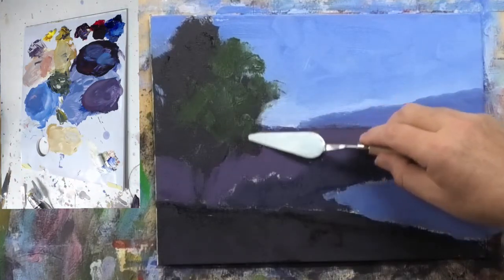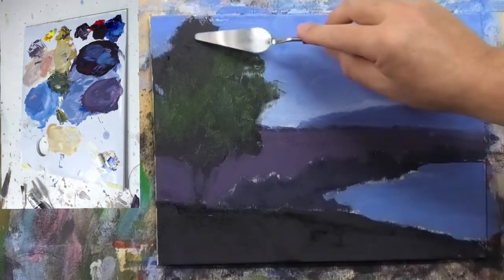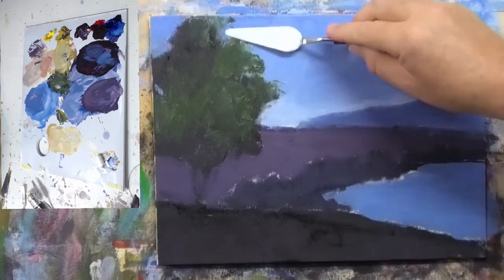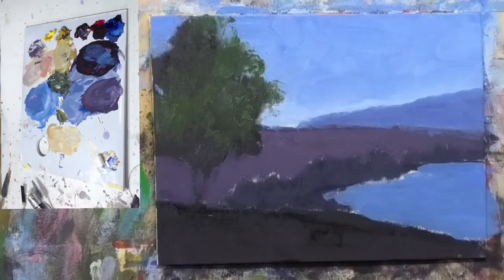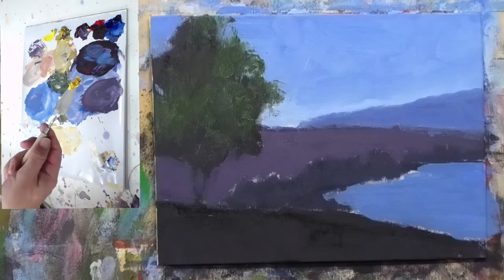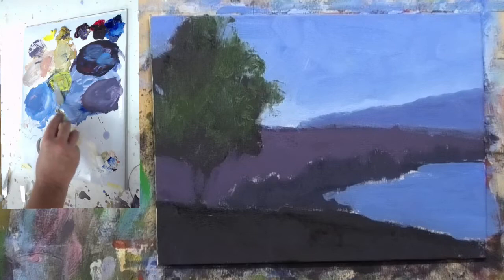I don't want to lose all the darks I've established, but the palette knife gives you some nice hit-and-miss effects — I can get some nice edges on these trees and just blur them slightly into the sky color. You can get marks with the palette knife that you probably couldn't get with a brush. I'm going to add some cadmium yellow light in there — just a touch of yellow to mute the green back a little bit.